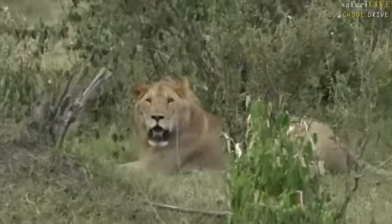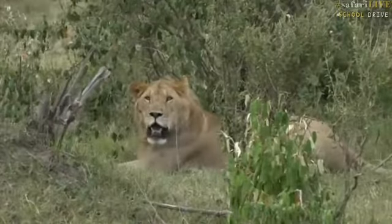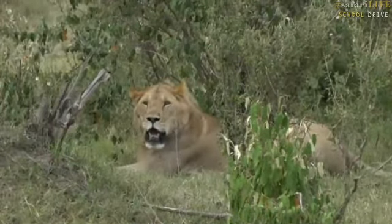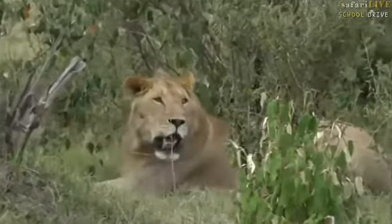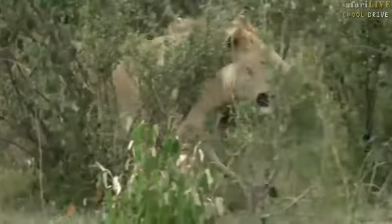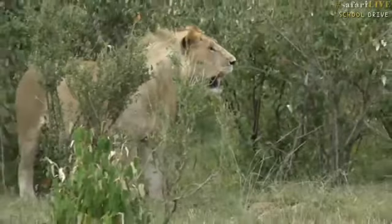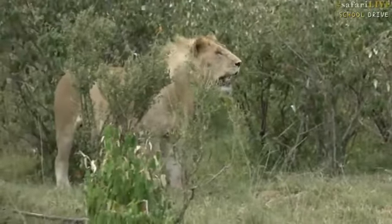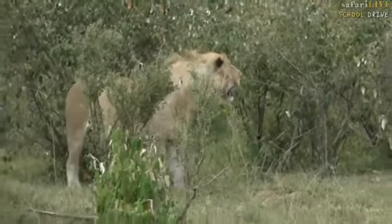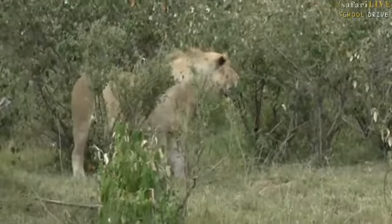Hello, boy. Looks to be a fairly young male, and so did the other one I saw earlier. It'll be interesting to see what the other three look like. It'll also be interesting to see how full their bellies are, because if they're very hungry, we might be lucky enough to see them go out looking for some wildebeest.